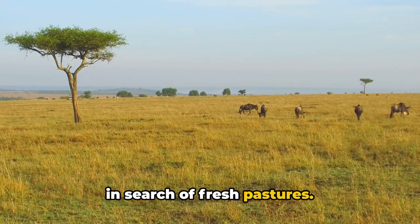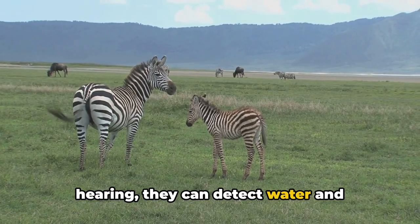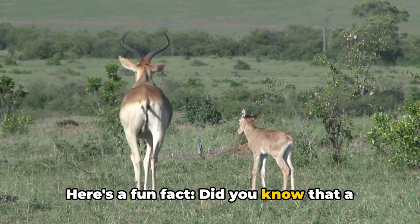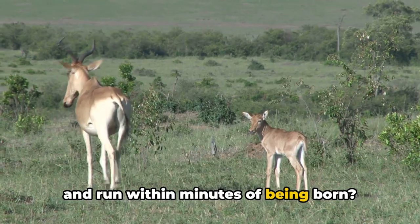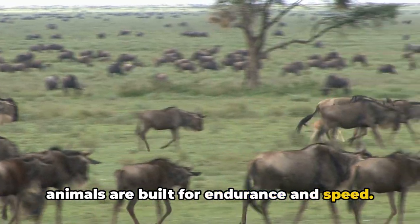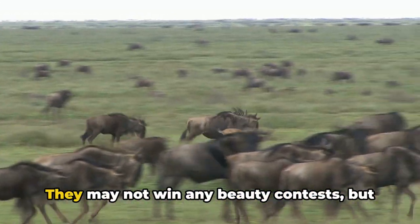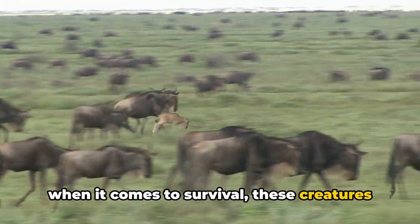The wildebeest is also a grazer, feasting on the short grasses of the savannah. This diet keeps them on the move, always in search of fresh pastures. With a keen sense of smell and hearing, they can detect water and predators from a distance, making them adept survivors in a challenging environment. Did you know that a baby wildebeest called a calf can stand and run within minutes of being born? From the get-go, these animals are built for endurance and speed. The wildebeest — a true testament to the power of persistence and the spirit of the wild.